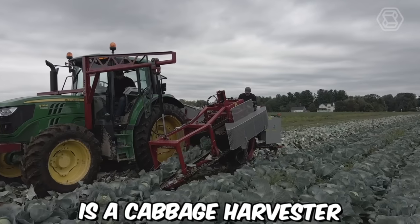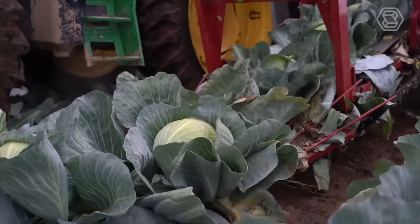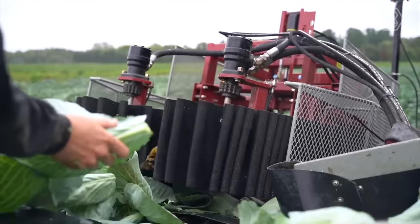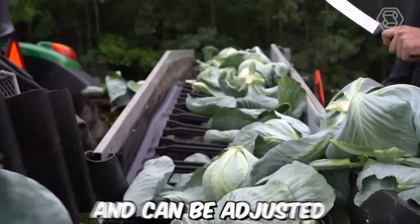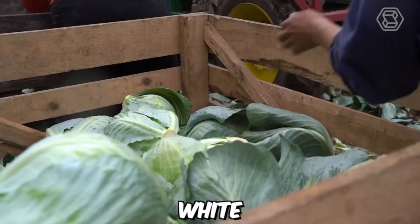Commander One is a cabbage harvester designed for high-performance harvesting in large fields. It is manufactured by the Dutch company Grimm and is renowned for its efficient and reliable performance. The Commander One can harvest up to 60 tons of cabbage per hour, and can be adjusted to harvest different types of cabbages such as red, white, and savoy.